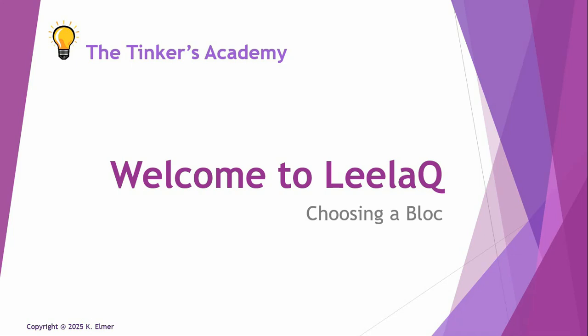Otherwise known as Layla Quantum Tech and Quantum Upgrade. This video deals with the frequently asked question: how do I choose the right block for me? Because there are five different choices now.